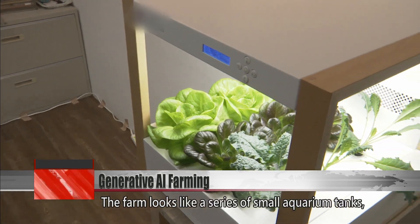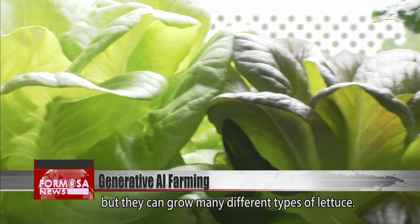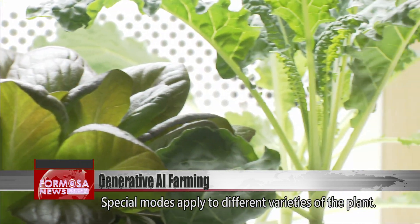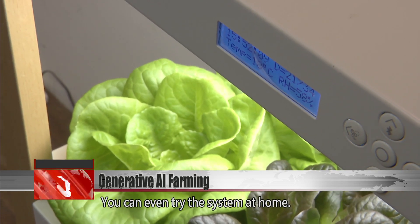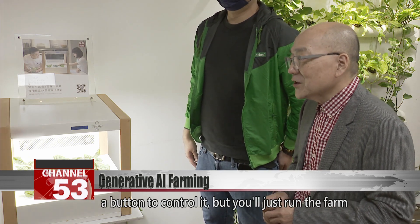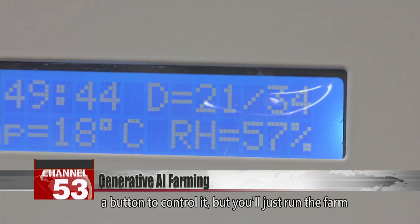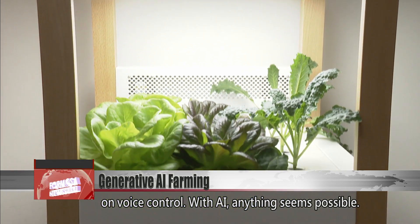The farm looks like a series of small aquarium tanks, but they can grow many different types of lettuce. Special modes apply to different varieties of the plant. You can even try the system at home. Perhaps before long, you won't even need to press a button to control it — you'll just run the farm on voice control. With AI, anything seems possible.